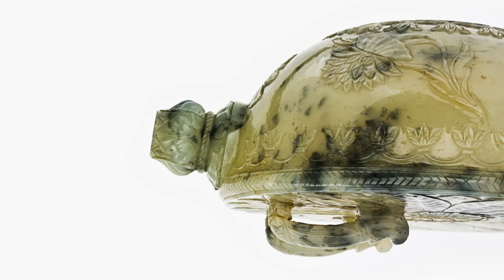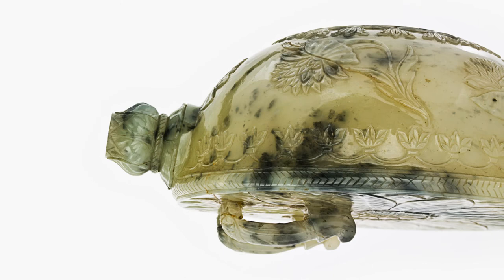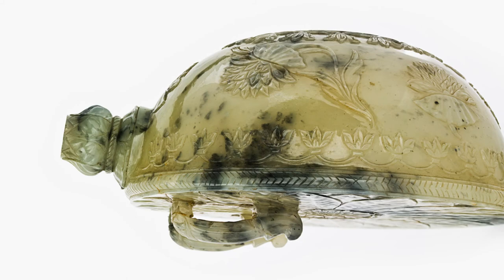The shape of the primer probably derives from a Chinese prototype, reminiscent in form to that of a turtle, and would have originally had a gold stopper, now lost.